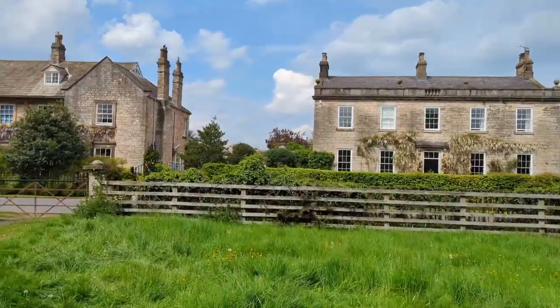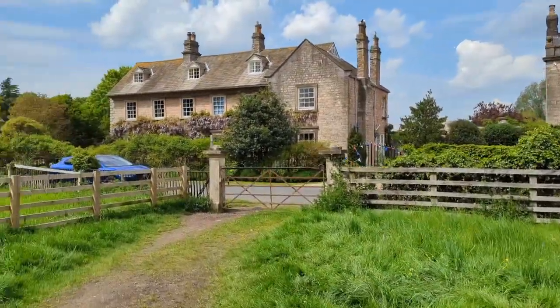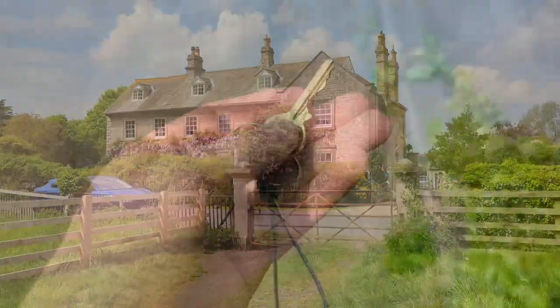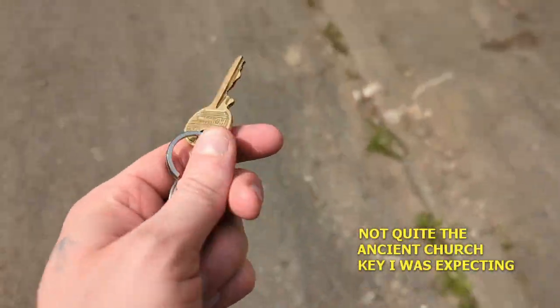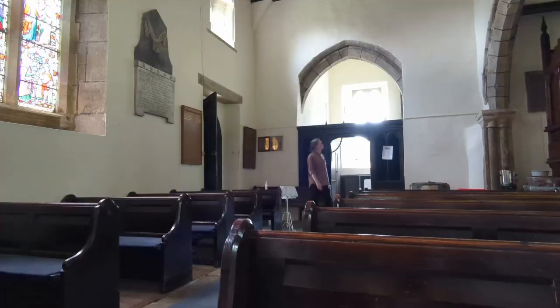St Andrew's Church is always locked, so I'm going to go and see if I can get the key from the old post office cottage — hopefully no one's giant dog will try and kill me on the way to the front door. The key has been secured — let's get into the church.